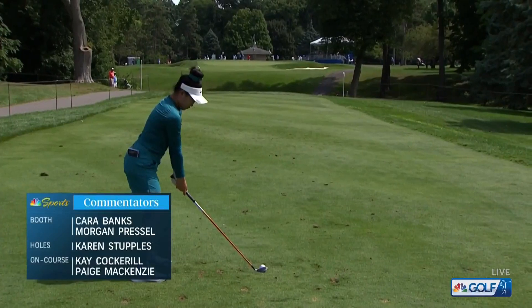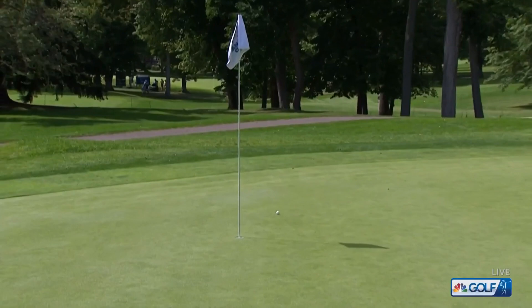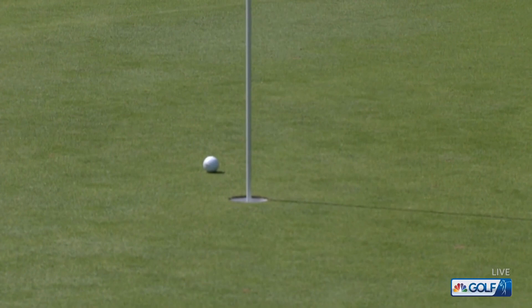Karen Stapples on holes, Kay Cockrell and Paige McKenzie on the golf course as we take you out to the golf course and find Lucy Lee on the tee at the par three sixth hole with another beauty. You have a little five hybrid right there. Megan Kang is in the group alongside Angela Stamford.